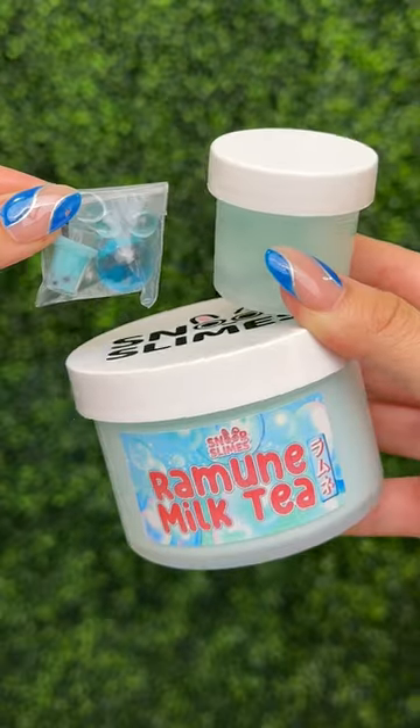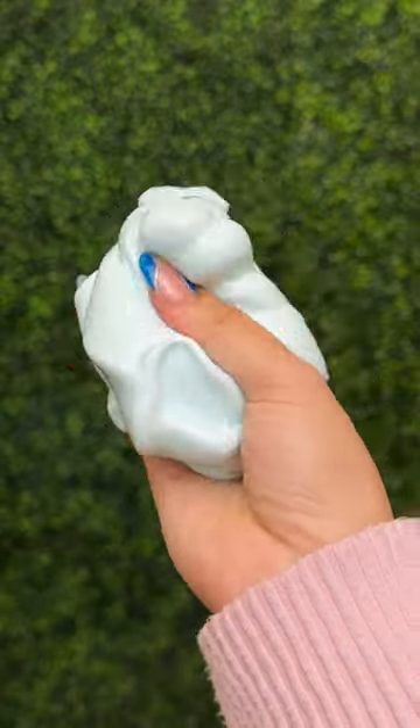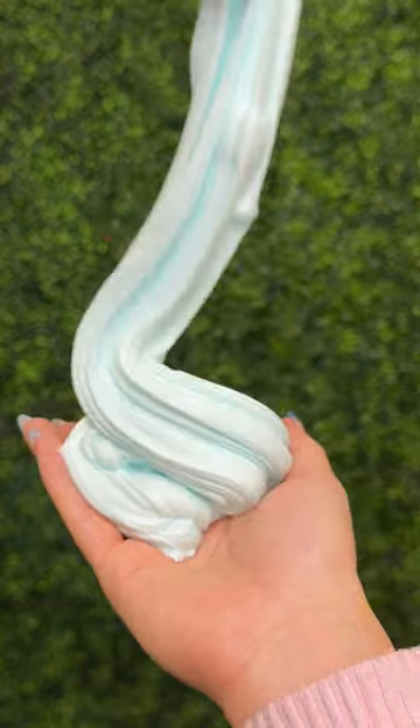Finally, here is Ramen Milk Tea, a thick and glossy slime inspired by Japanese soda. It comes with various marble charms just like the real Ramen soda bottle. It has a fizzy Hawaiian soda smell and makes great bubble pops and pokes. You can also squish the jelly cubes.